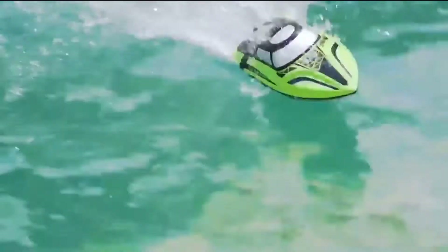Auto capsize recovery — when the RC boat capsizes, you don't need to do anything.